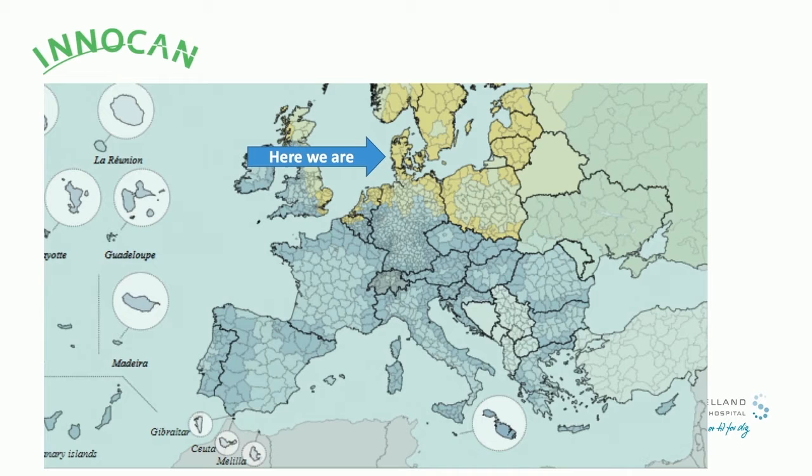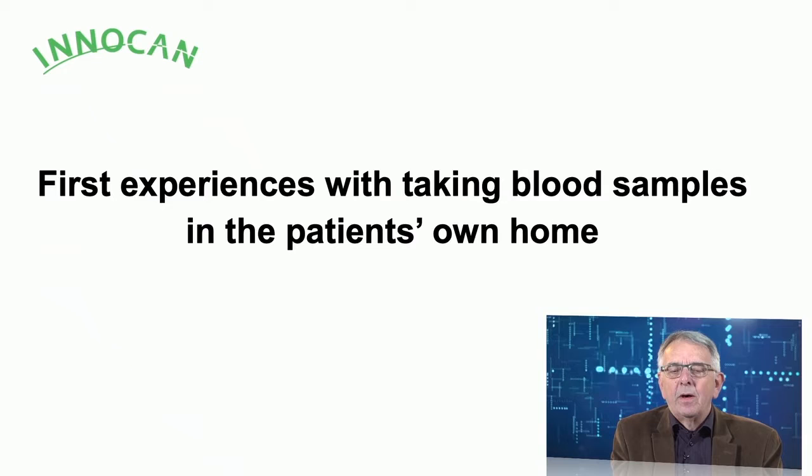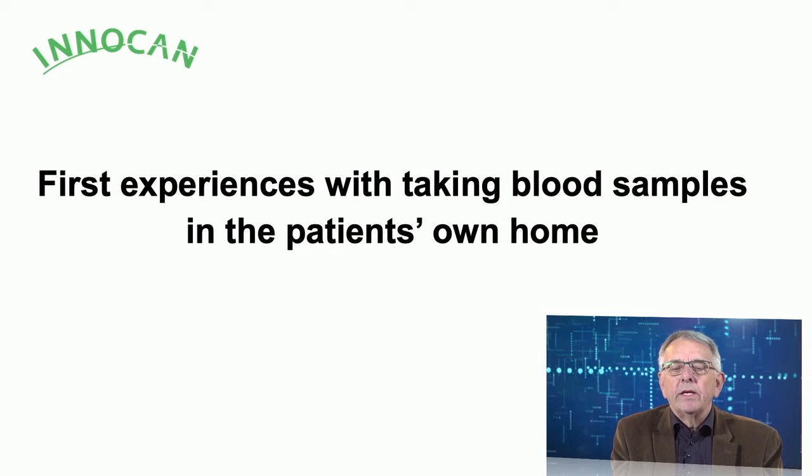Hello, my name is Neltenrik Hollander. I am a senior medical oncologist at Sealand University Hospital in Denmark. We are working as a group, a consortium, together in the northern part of the EU — a cooperation between Denmark and the northern part of Germany.